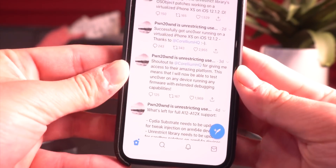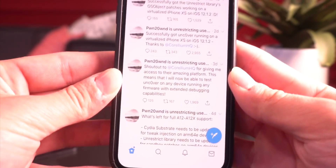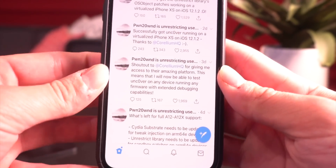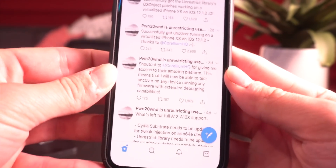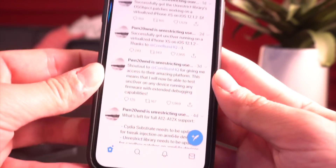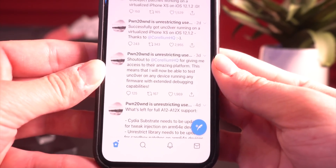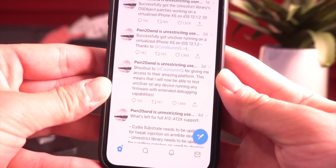This is going to be awesome for stability and support. If any widespread issue happens on any specific device on any specific firmware, Pwn2Own will be able to create that device virtually and test it to reproduce said issues. Hopefully this leads to great stability with the A12 jailbreak. Long story short, after the couple-day scare, things are back on track and Pwn2Own is working hard updating the Uncovered jailbreak utility for A12.